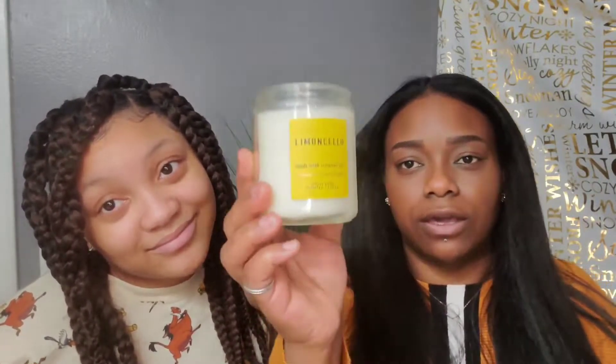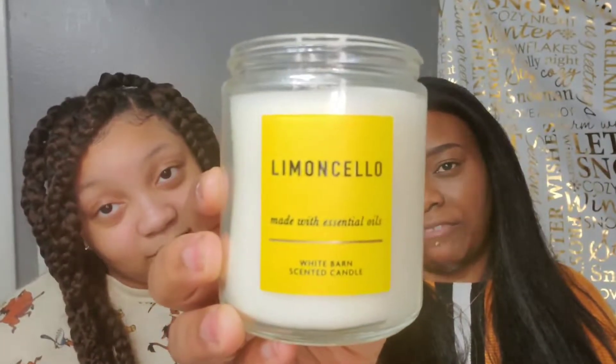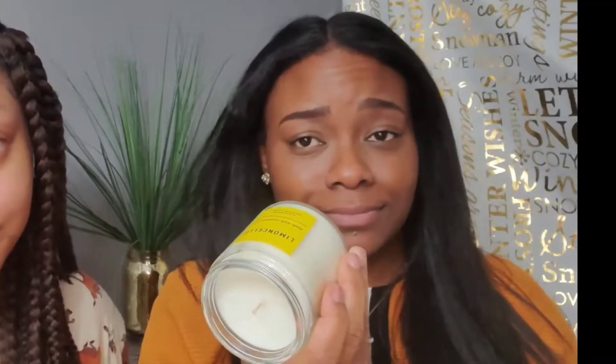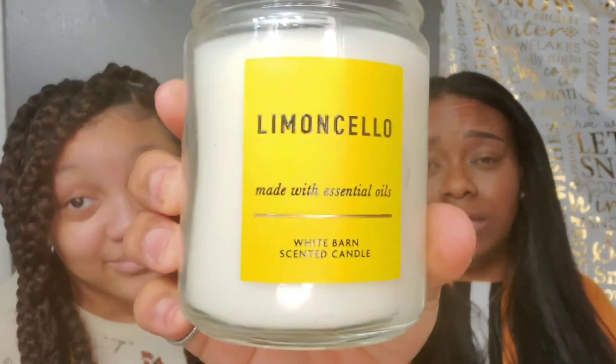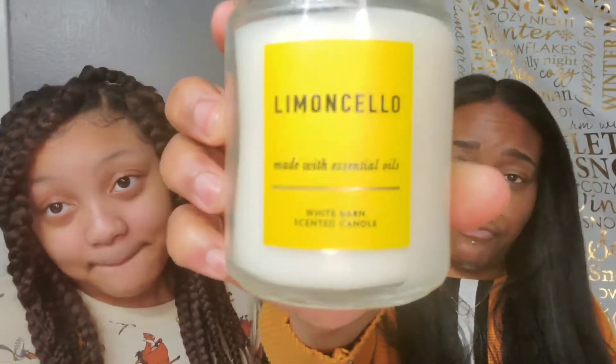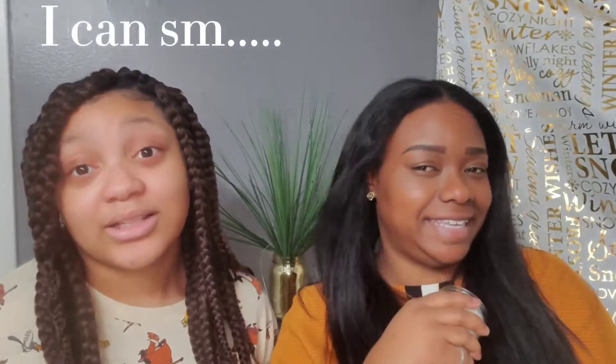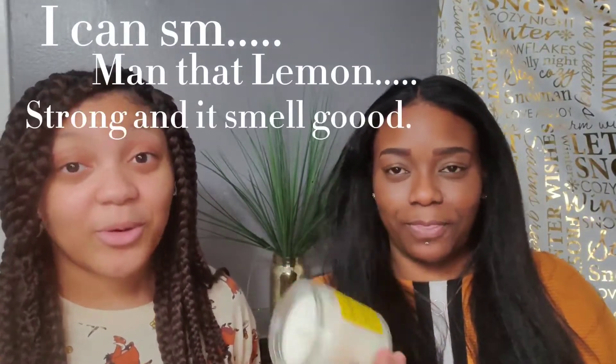Next up we have the Lemon Cello. I mean, you can't go wrong with Lemon Cello — this is definitely one of my favorites. The notes on this one are Sorrento lemons, cane sugar, and lemon zest. I could just roll around in this one, I love it. The lemon fragrances are everything! This one I'm pretty much going to be burning all day long in my room.